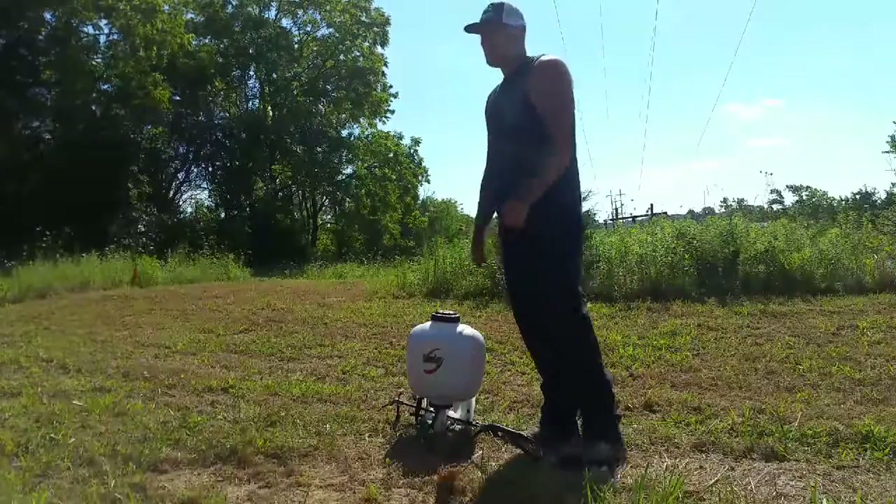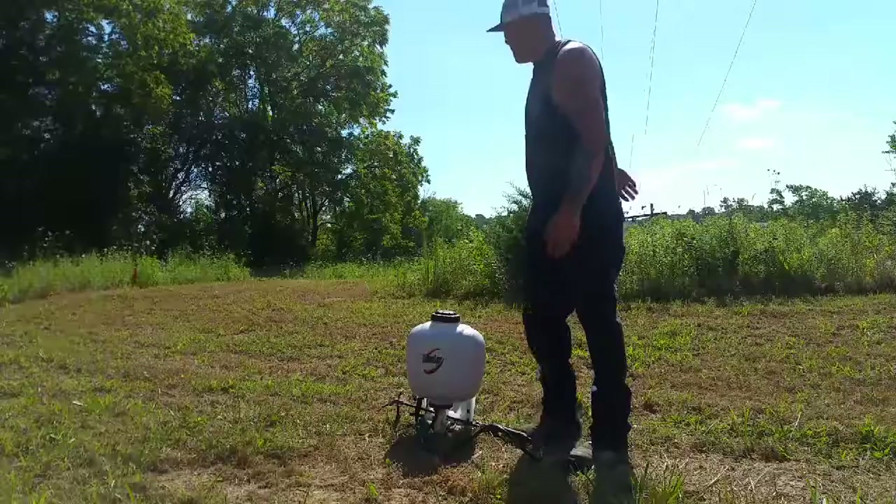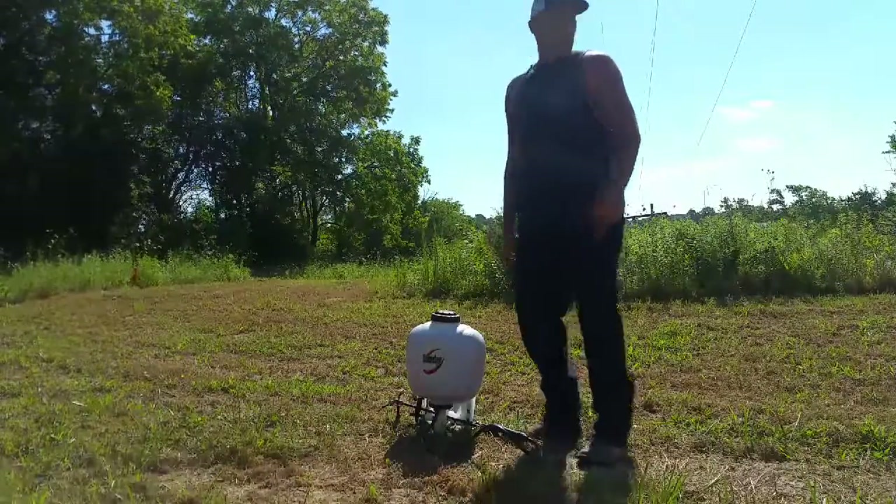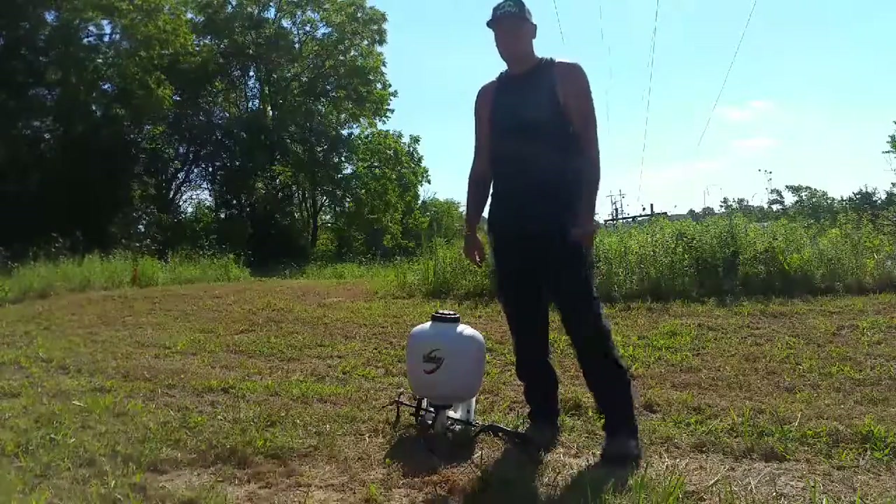So let's get to work. We'll spray all this area and we're going to stay away from our fruit trees that we put in this year and get to killing some weeds.